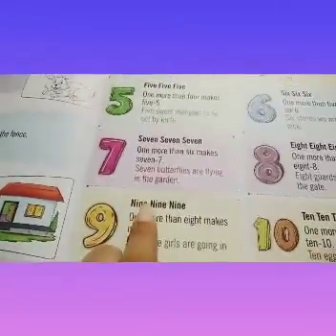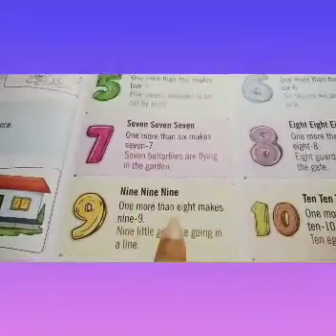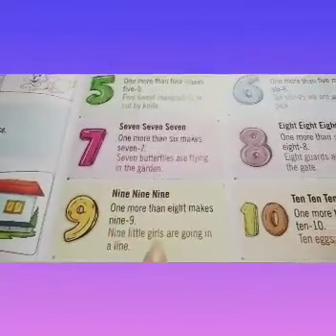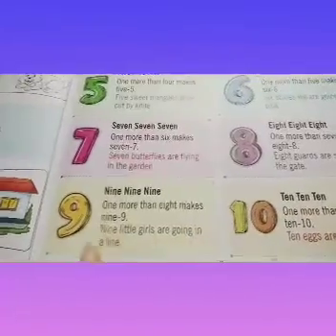9, 9, 9. 1 more than 8 makes 9. 9 little girls are going in a line.